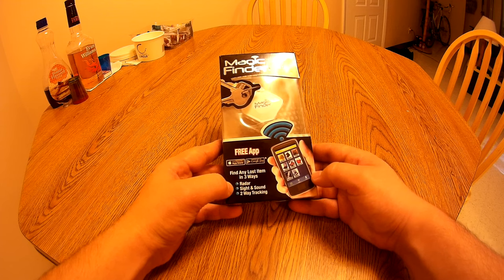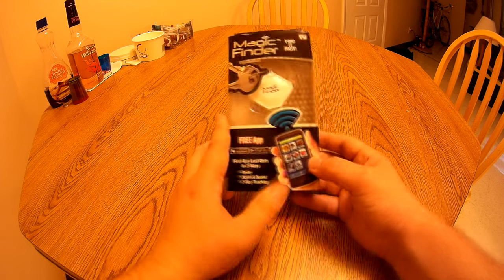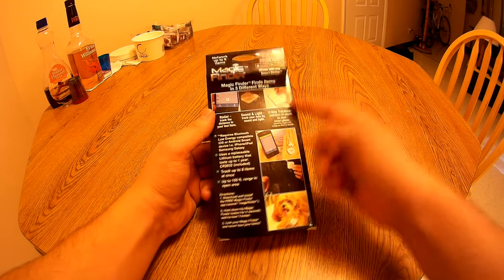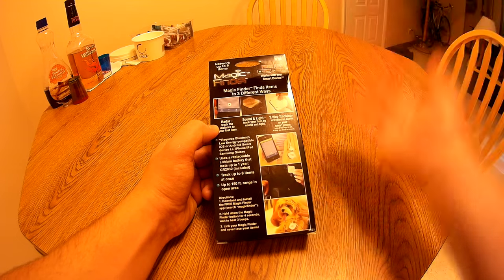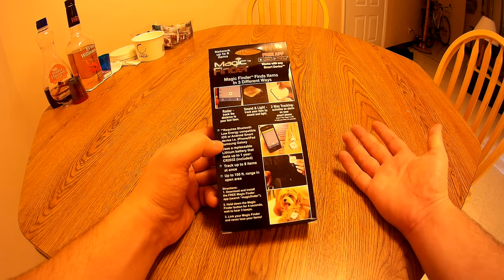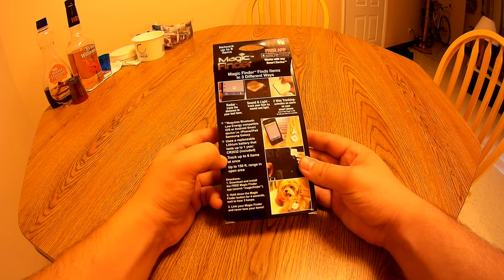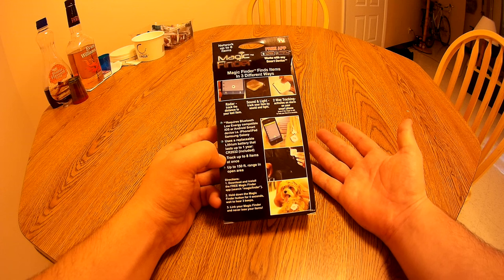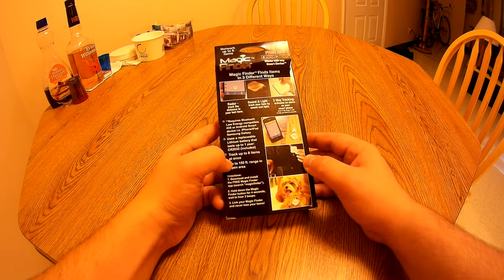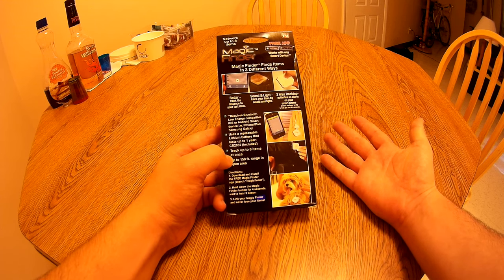Right off the bat when we're looking at the packaging it says that it has radar, sight and sound, and two-way tracking. We'll go over those a little bit later, but on the back it shows you a picture of the radar mode, a little red LED, and that you can press a button on the Magic Finder itself to find your phone. It tells you that you need a Bluetooth low energy compatible smartphone, which basically just means make sure your smartphone isn't old as hell and you're fine. It comes with a one year battery, and you can track eight items at once.